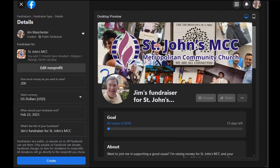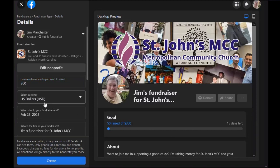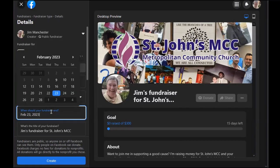The amount you set for the fundraiser goal is up to you. I suggest a goal that is challenging but attainable. U.S. dollars is the currency we use. And then you can let it know when you want the fundraiser to end. They're going to suggest two weeks from today, but you can change it to anything you want.